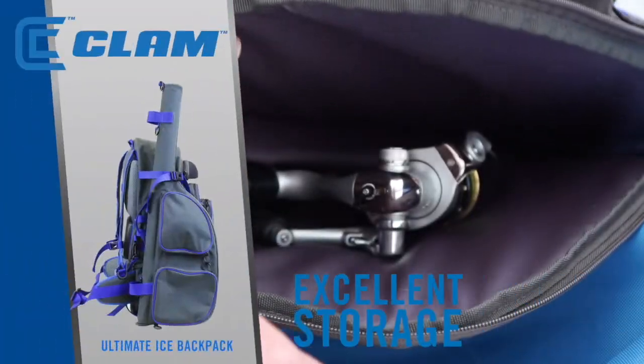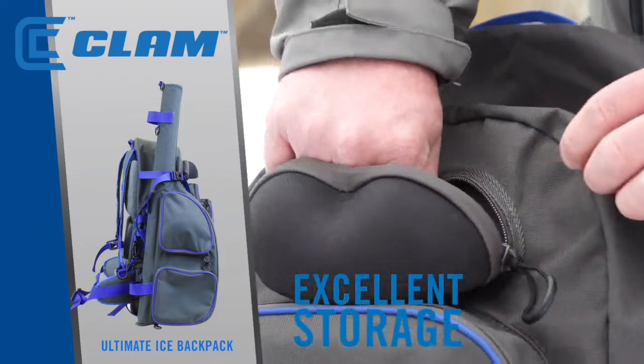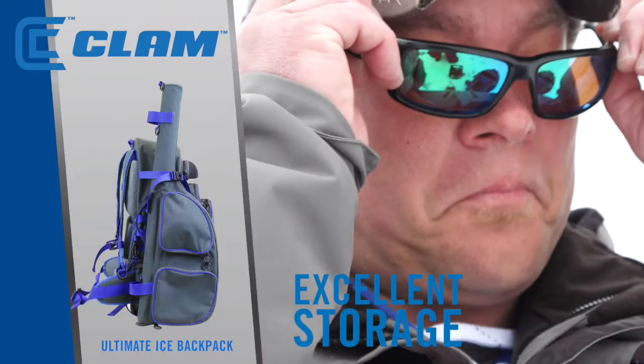Store your fishing rods, tackle, vexilar, extra set of gloves, or other accessories that help you catch more fish.